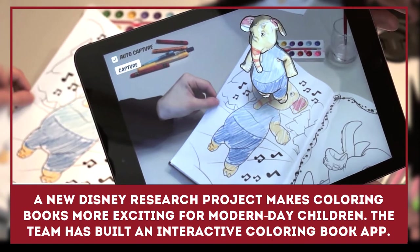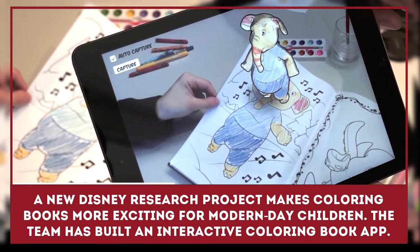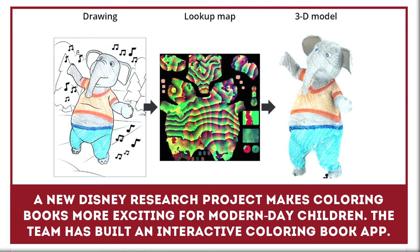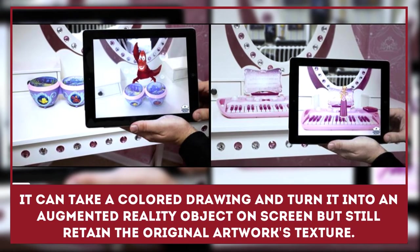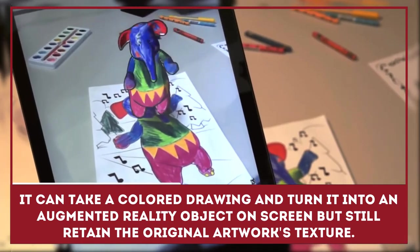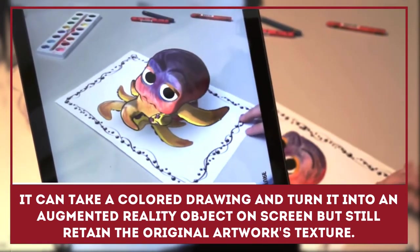A new Disney research project makes coloring books more exciting for modern-day children. The team has built an interactive coloring book app that can take a colored drawing and turn it into an augmented reality object on screen, but still retain the original artwork's texture.